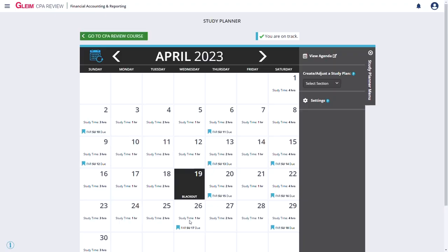My second pro for Gleim is the workload. If there is one knock on Becker, it's that the workload is heavier — they don't shy away from the assignments. Becker isn't too heavy-handed, like Wiley in my opinion, but I do think Gleim does a better job of breaking material off into more manageable chunks, where you can blast out a subunit or two after work. The course overall has a slightly more manageable feel from a workload perspective.